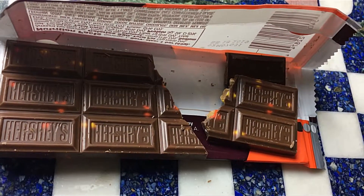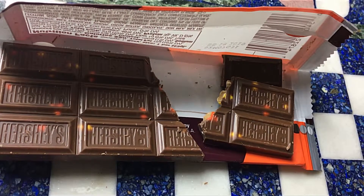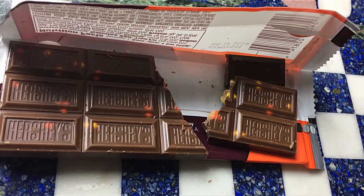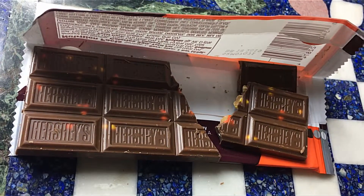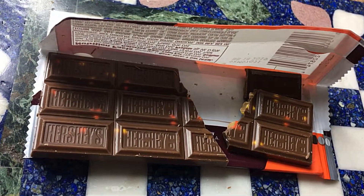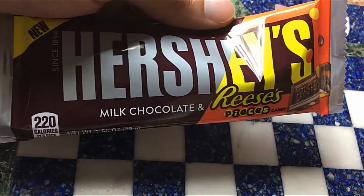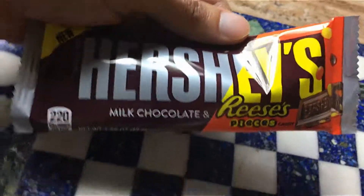I can't really say it's anything except Hershey's with a little bit of peanut butter. It's not a large enough amount to actually taste it. Maybe Hershey's could do strips of peanut butter down the center instead. I really can't say it's good — I think I'll stick with the plain Reese's and the plain Hershey's milk chocolate.